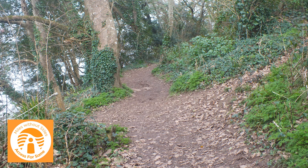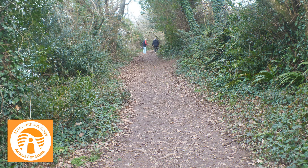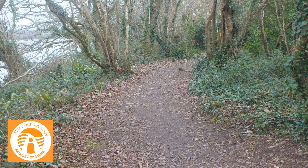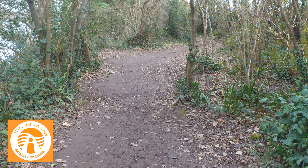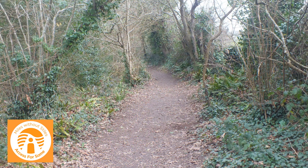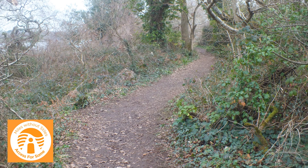The path follows the route of a now overgrown 19th century military railway, used to transport materials to build the nearby Scraisedon and Trigantle forts. At the end of this walk are the turntables used to turn engines and wagons onto the steep inclined track heading inland.